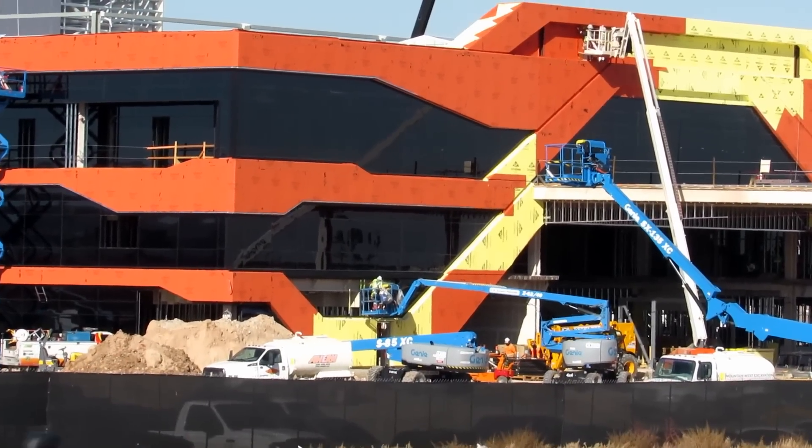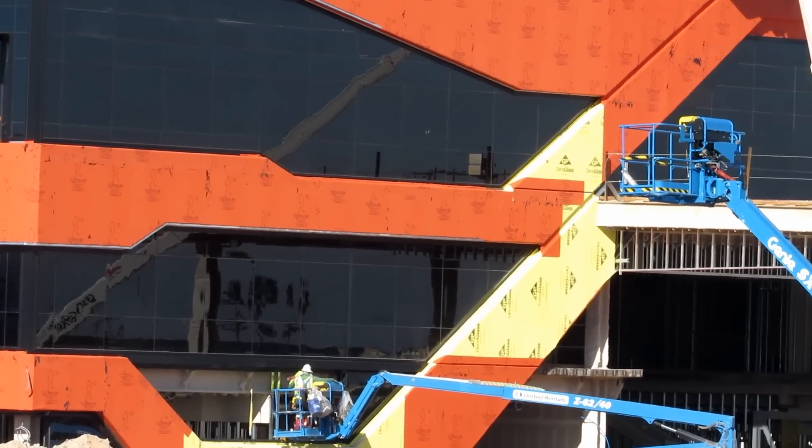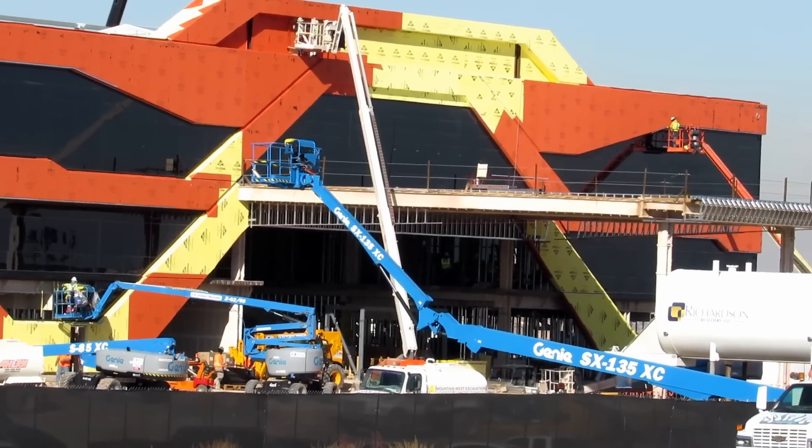The front of the building is looking pretty good. Definitely see how it's got a pretty cool looking design. It's going to resemble pretty much how the stadium design looks, in the middle of the building.